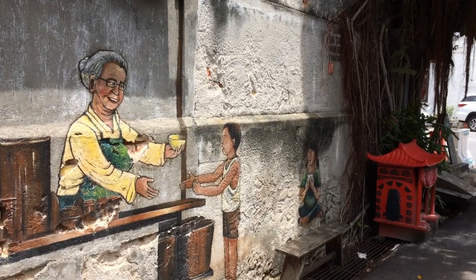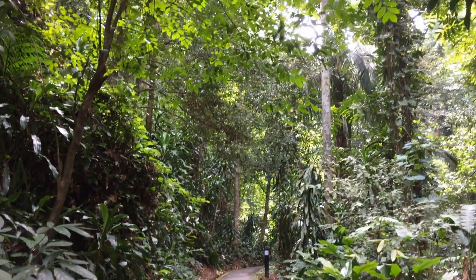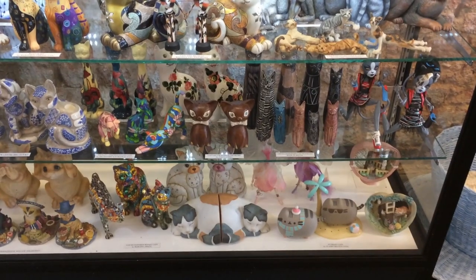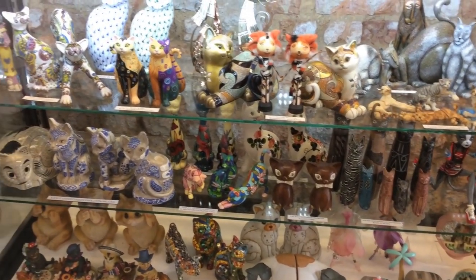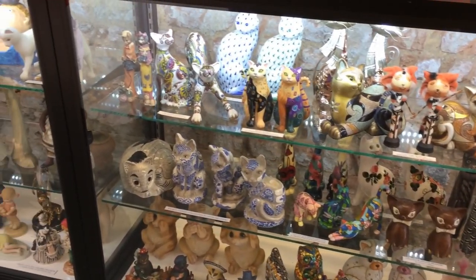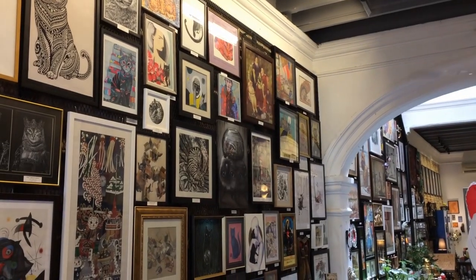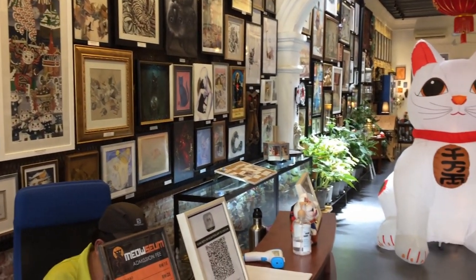If you've been watching our videos, you know that we've been in Penang for a while. There's just so much to do here and we really enjoy the beauty of this place. This month we went to the Cat Meowseum. This place is so unique — we have never been anywhere like this. It is a newly opened museum, and if you like art and you like cats, this is the place for you.